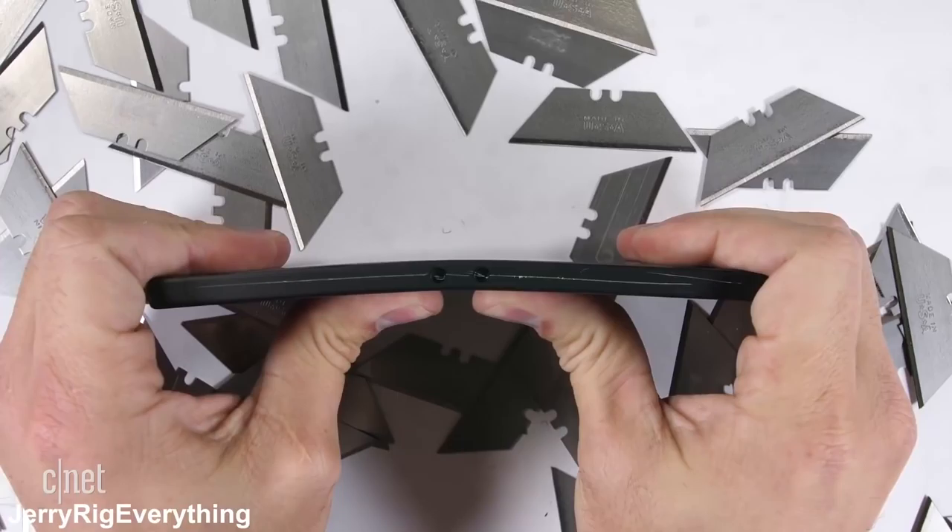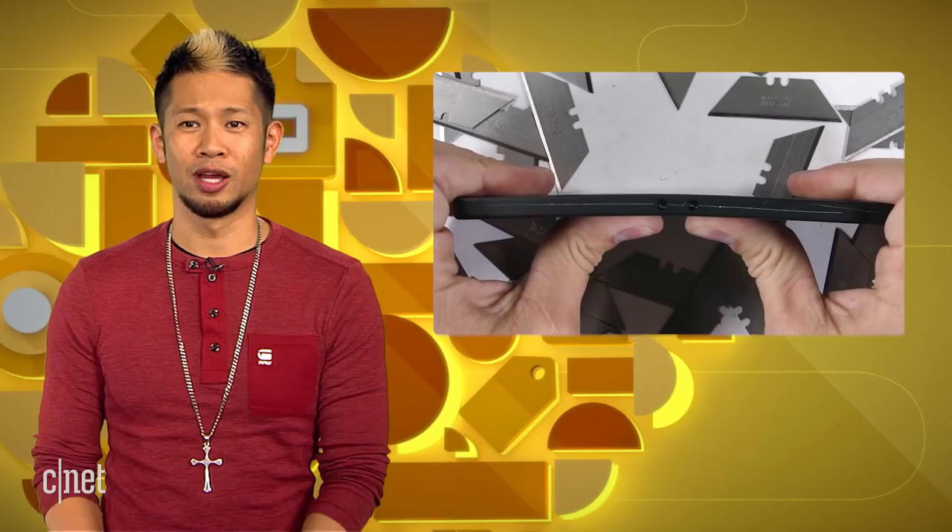The Razer phone also went through JerryRigEverything's bend test and this metal-clad phone fared pretty well. It survived and was still working, which is more than we can say about the previous Nextbit Robin that pretty much snapped like a twig. Does he work out?